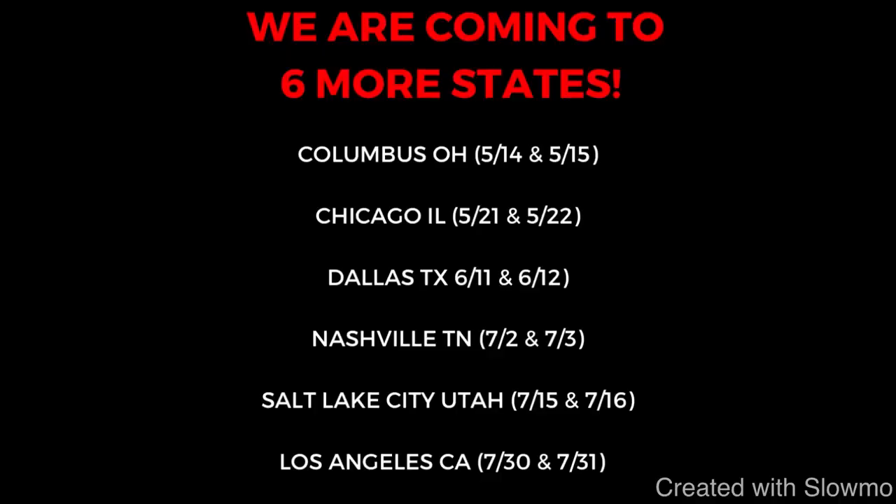Alright fellas, I really want to thank you for watching and I appreciate it. If you have any questions, please leave them in the comment section below — we always appreciate the feedback. And if you'd like to come out to one of our six off-season camps, check out that very first link in the description below. We're coming to Columbus, Chicago, Dallas, Nashville, Salt Lake City, and Los Angeles. We'd love to have you out — I'll see you guys next time.